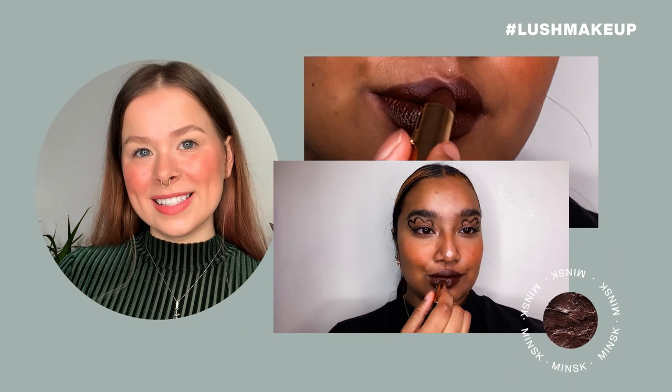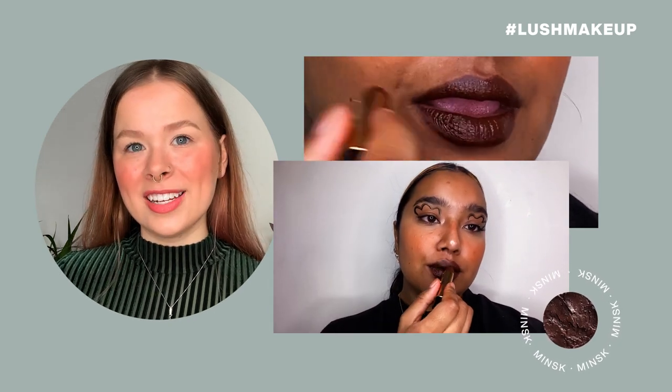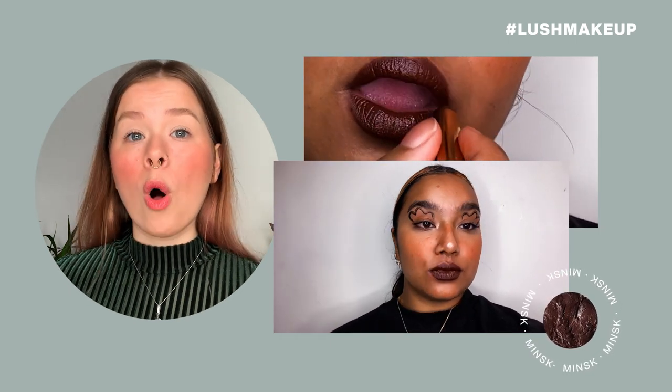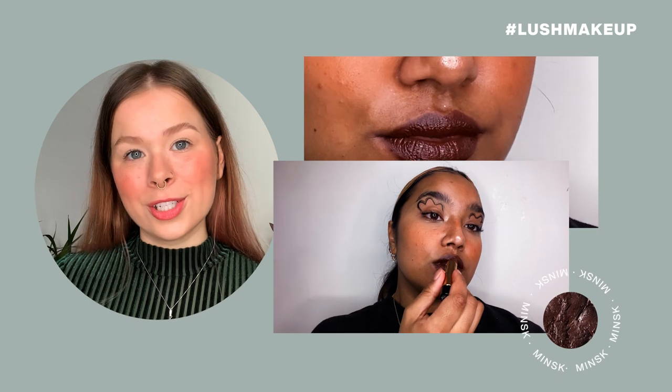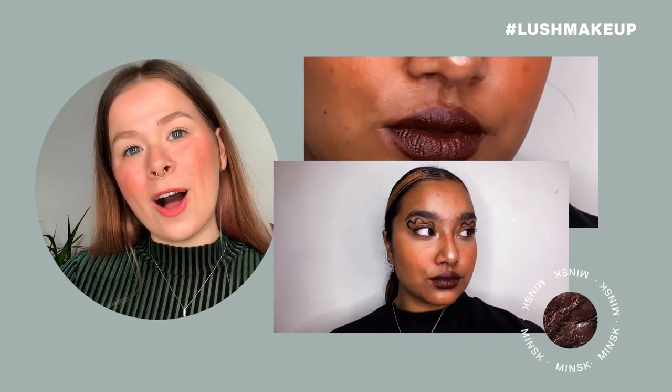Next in line is Minsk, a super intense espresso brown shade. It transforms from a rich nude on deeper skin tones to a cool walnut brown on lighter complexions. Minsk is named after the capital city of Belarus.